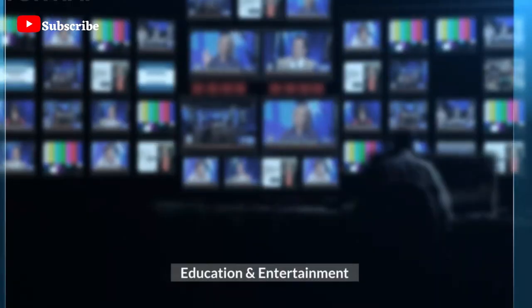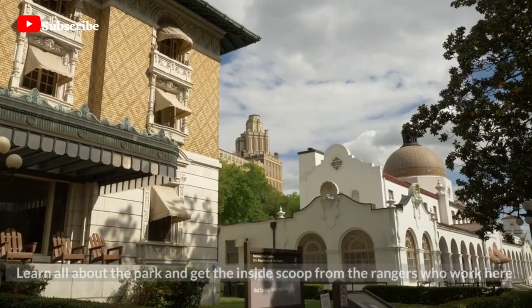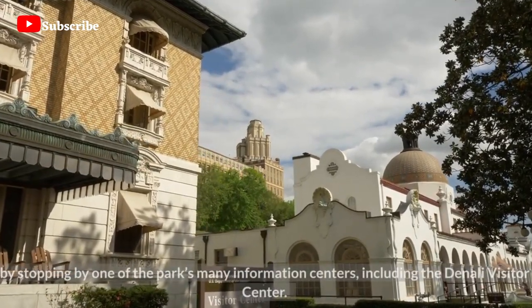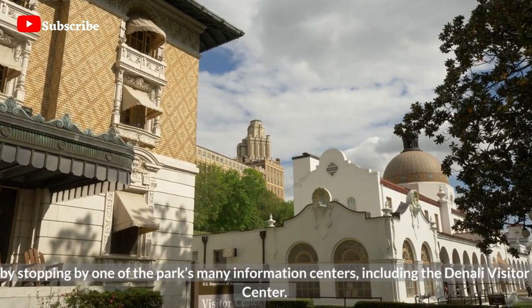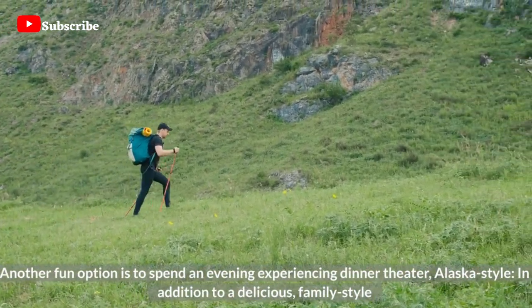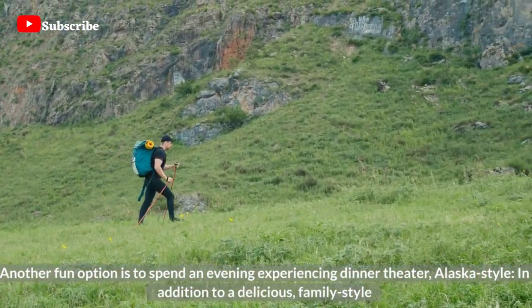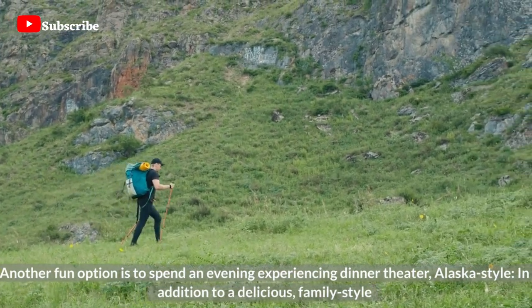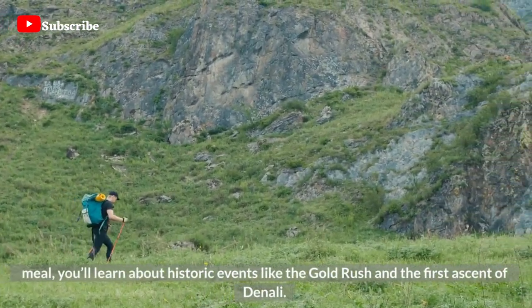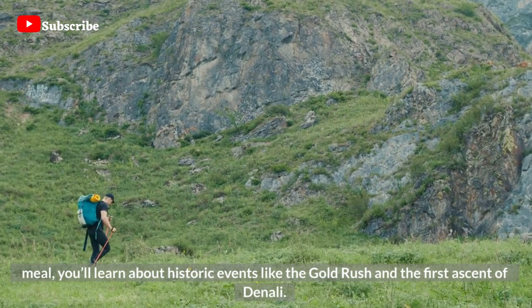Education and Entertainment — learn all about the park and get the inside scoop from the rangers who work here by stopping by one of the park's many information centers, including the Denali Visitor Center. Another fun option is to spend an evening experiencing dinner theater, Alaska-style. In addition to a delicious family-style meal, you'll learn about historic events like the Gold Rush and the First Ascent of Denali.